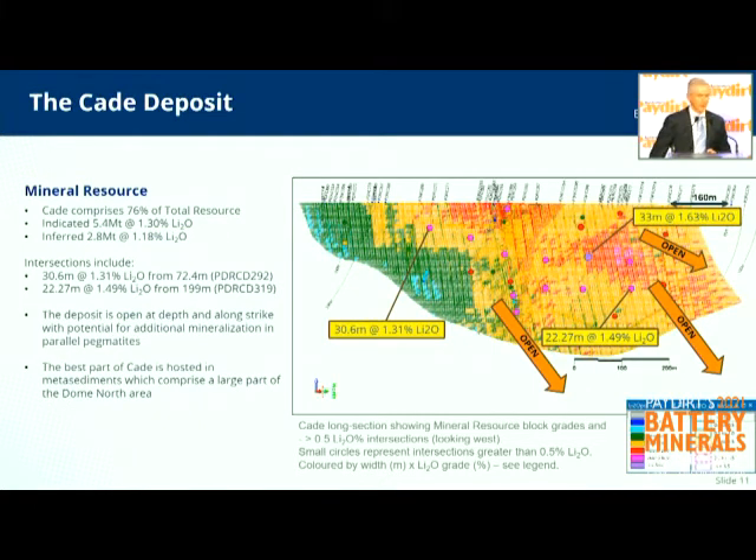The Cade deposit is at this point the main mineralised pegmatite. It's got an average width of 20 metres, and it's still open down-dip and plunge to the north — that'll be part of our focus in July to follow that up. The grades are fantastic, and as I mentioned, very low iron content at about 0.6%.